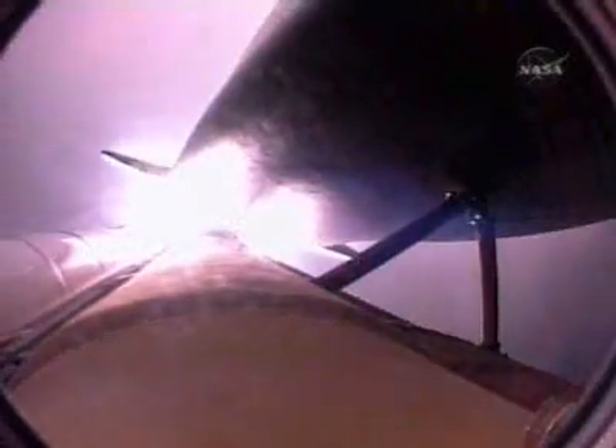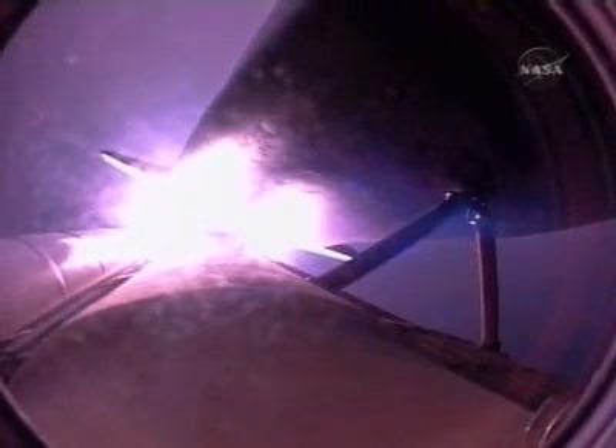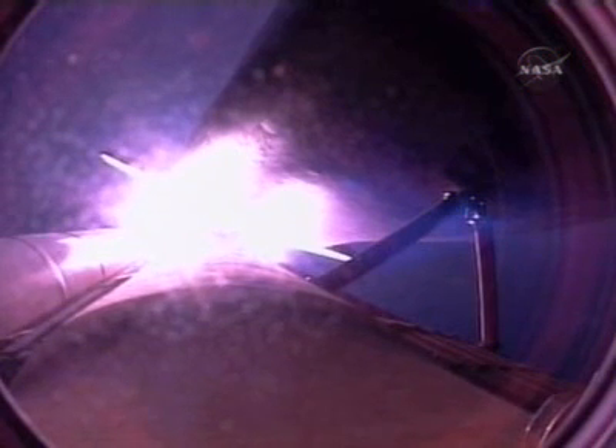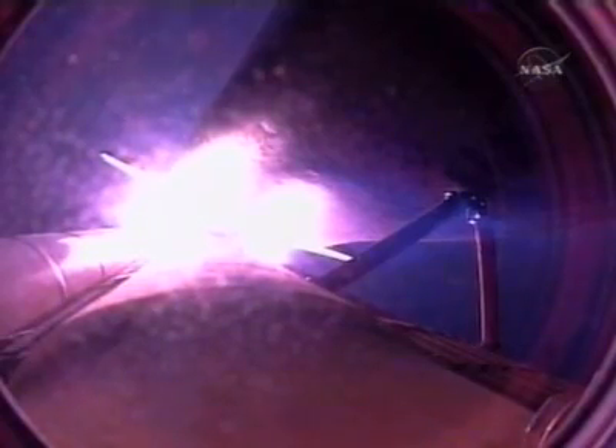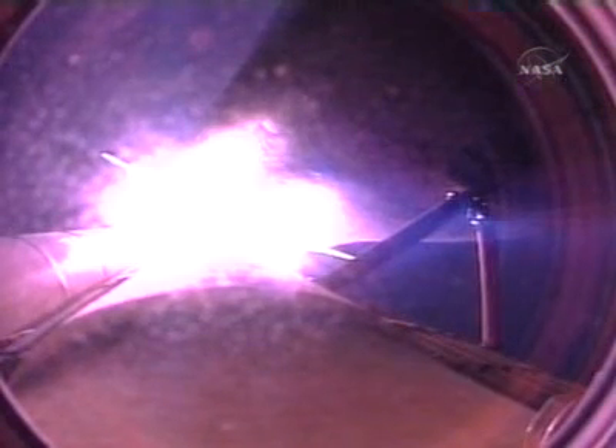The Florida coast gets an early sunrise as Endeavour heads out on a course to intercept the International Space Station in a day and a half. There's no action on the left RCS messages.